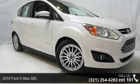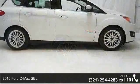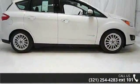Arrive in style with this 2015 Ford C-MAX SEL. If you are looking for an automobile with great features, look no further.